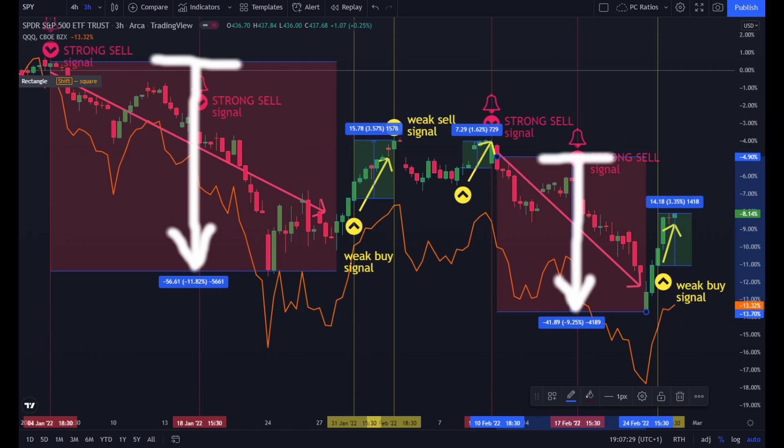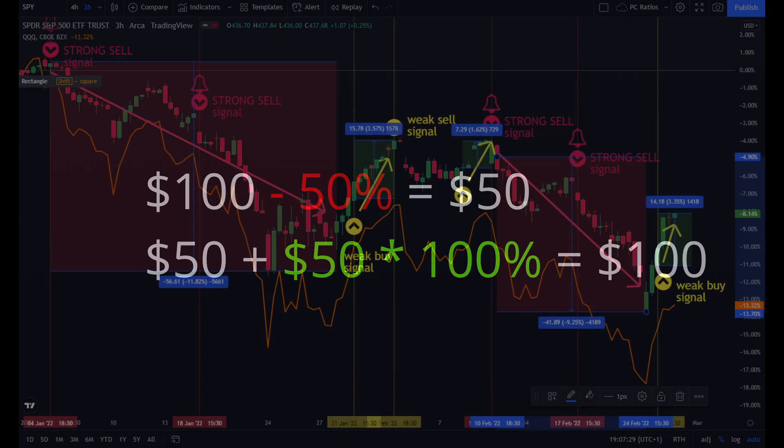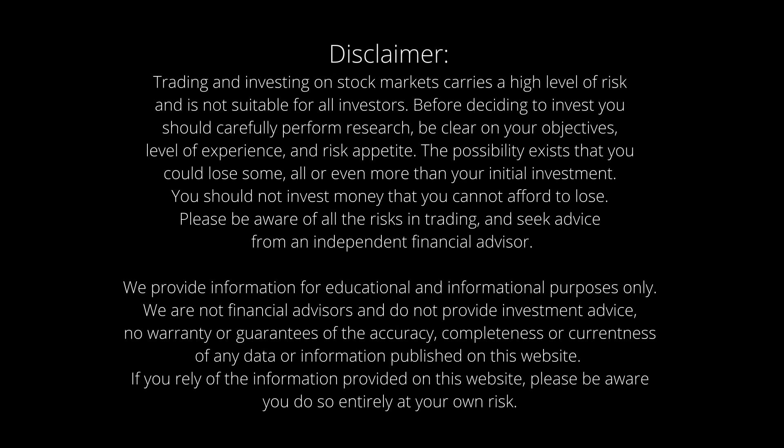Investors should never underestimate the math of losing — if you lose 50% of your $100, you would need a gain of 100% just to get back to $100. Thank you for watching. Feel free to post your questions below and give us a thumbs up if you liked the video. Hit the subscribe button including the bell for weekly updates and more educational content.